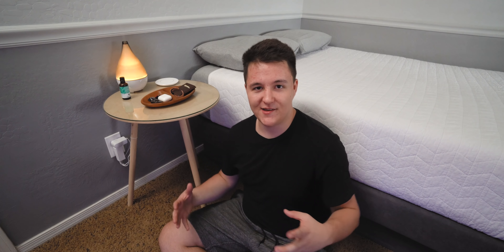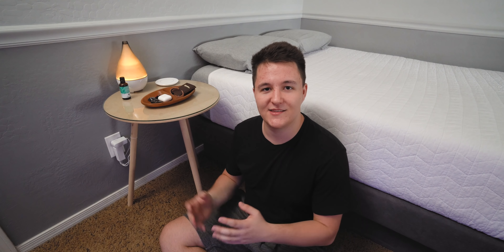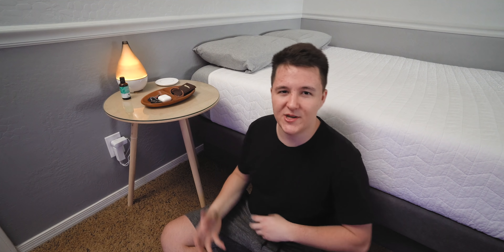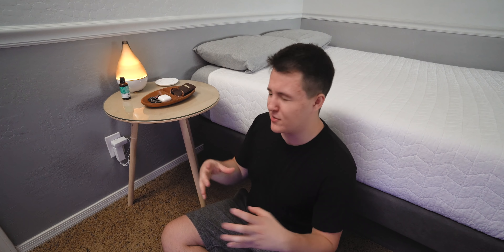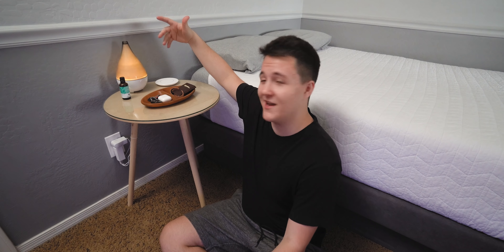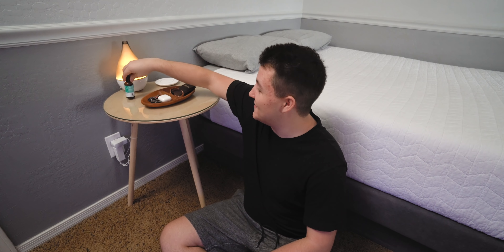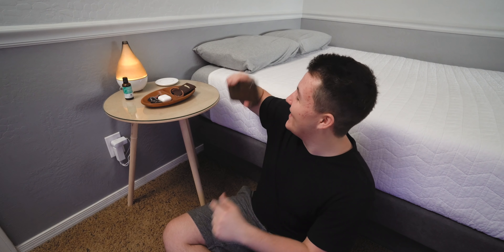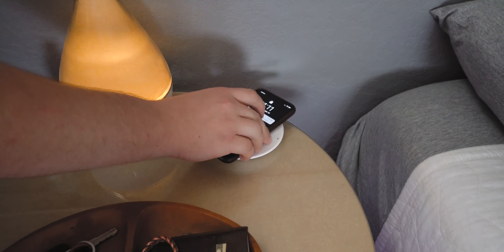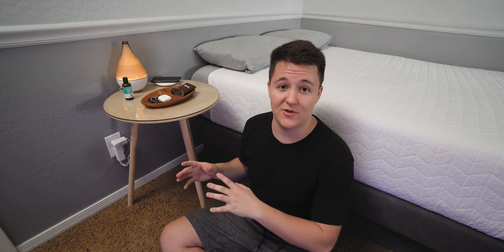Over here you can see my bedside table — and if you couldn't tell yet, I love the white and wood aesthetic. I think it looks really nice together. Here we have a wood container where I keep my AirPods, keys, and pretty much my everyday carry, all contained in one nice little area. We also have my diffuser — I have this peppermint essential oil, kind of weird but I like it. Last up is my wireless charger: when I come home from school or go to bed I can just plop my phone on there, no fussing with cables, and when I'm working at my desk it's not distracting me.